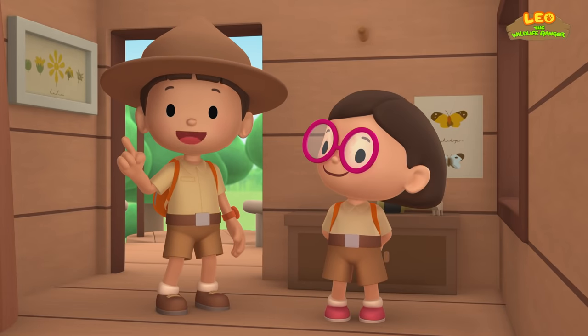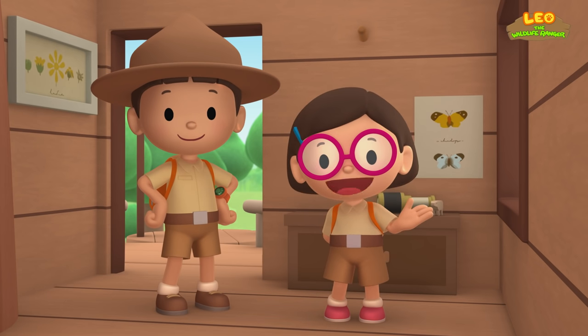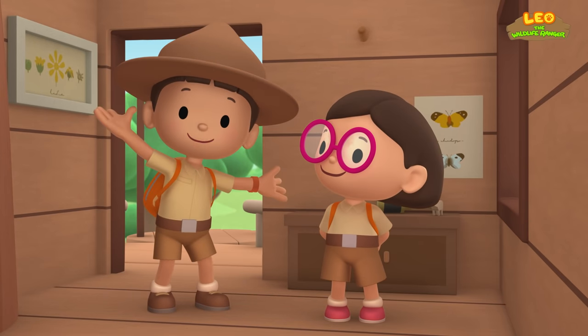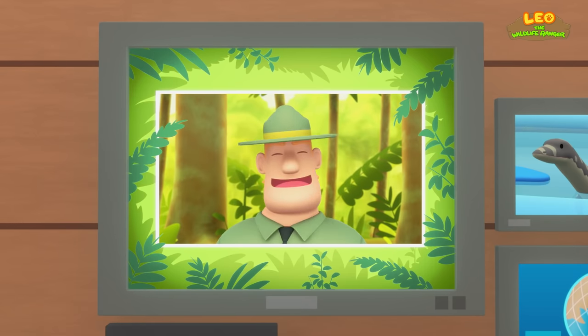Today we found a Malayan water monitor in our garden. We learned that water monitors live in forests, where they build their homes near water. So we went to a river bank in the forest and found its home. Good job, children. You did it. You are amazing wildlife rangers.